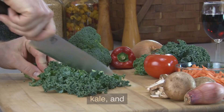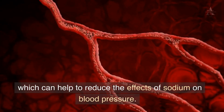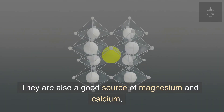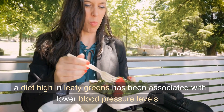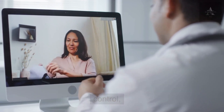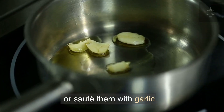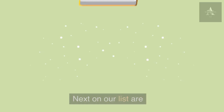Leafy greens like spinach, kale, and collard greens are full of nutrients like potassium, which can help to reduce the effects of sodium on blood pressure. They are also a good source of magnesium and calcium, which can help to relax blood vessels. Research has associated a diet high in leafy greens with lower blood pressure levels. Try eating more leafy greens — you can put them in smoothies, salads, or sauté them with garlic and olive oil to make a tasty and healthy side dish.